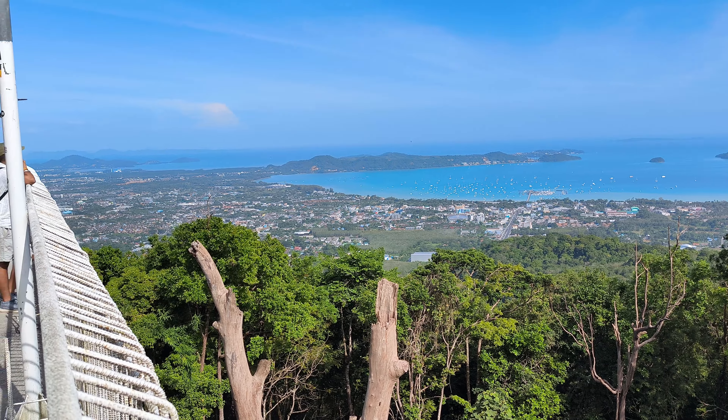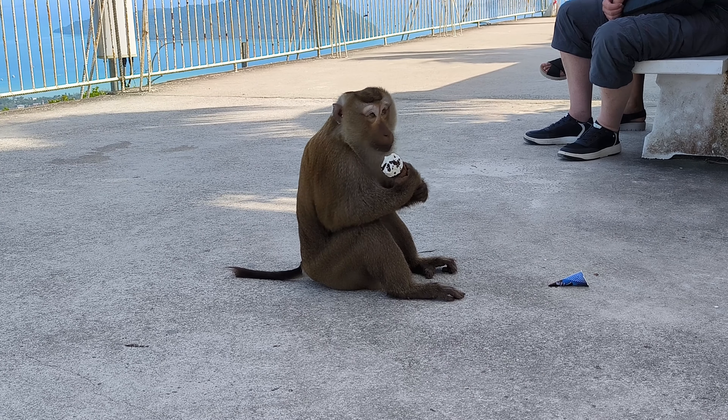Be warned! While the monkeys at the Big Buddha complex might seem cute and curious, they're notorious ice cream bandits. Keep a watchful eye on your treats — one minute you'll be enjoying it, and the next, a cheeky monkey could be swinging away with your ice cream cone.